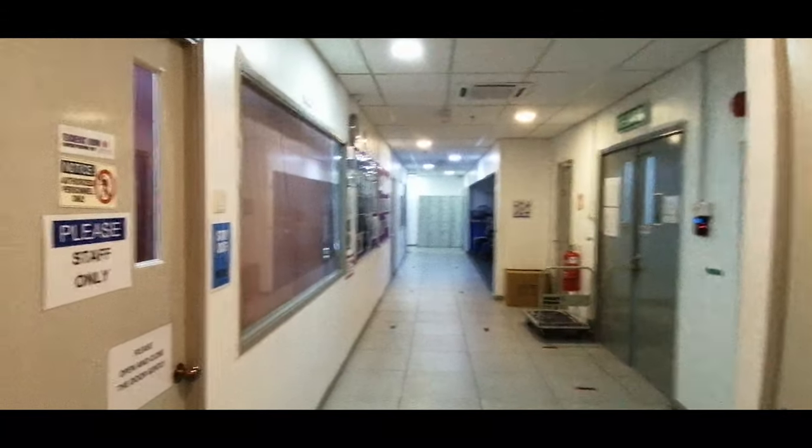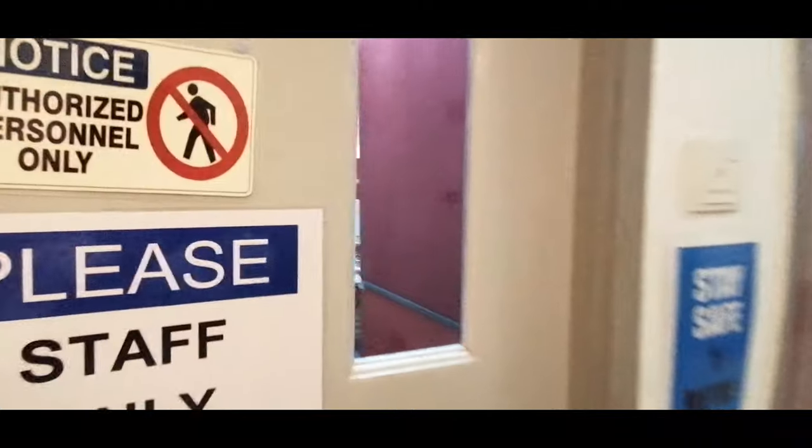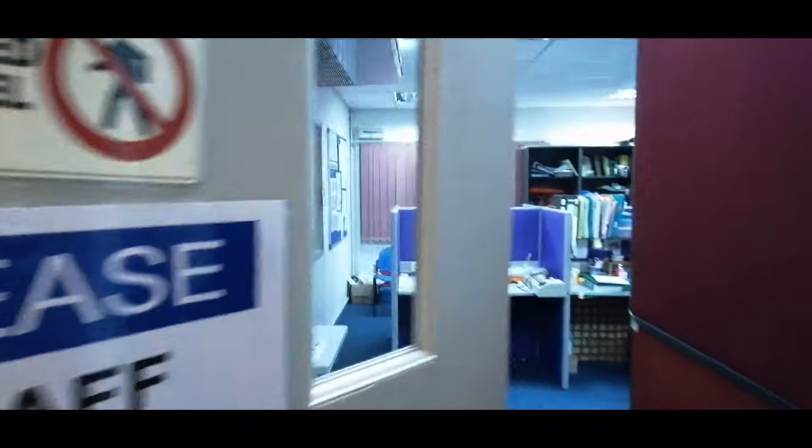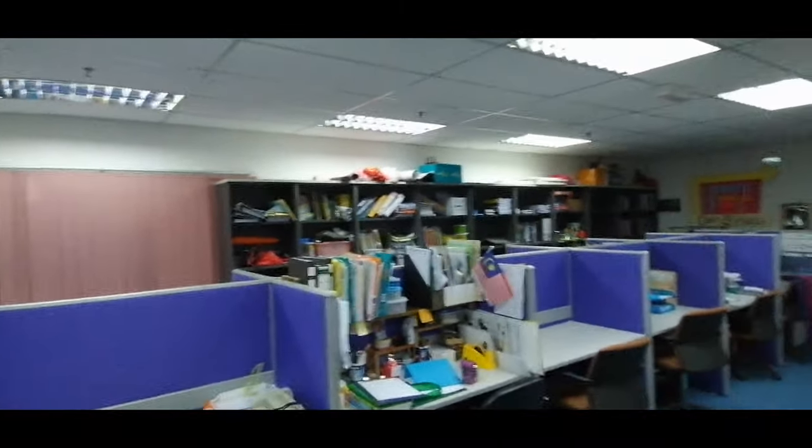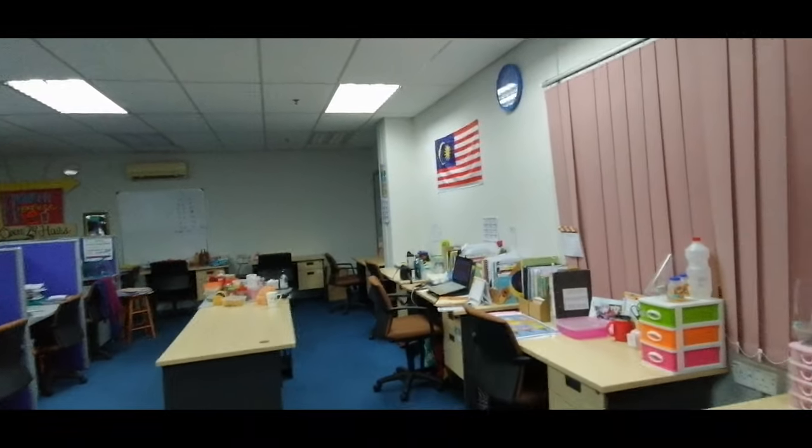Next to it is the teacher's staff room where all the teachers are seated when they do not have classes. The staff room is out-of-bounds for students and you must always remember to knock on the door before going in if it is necessary.